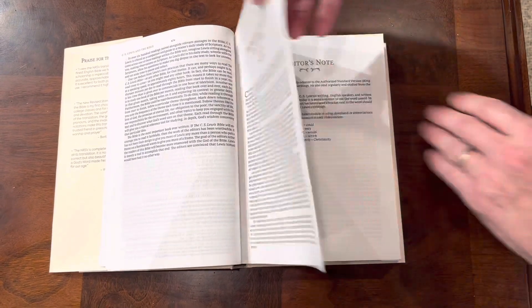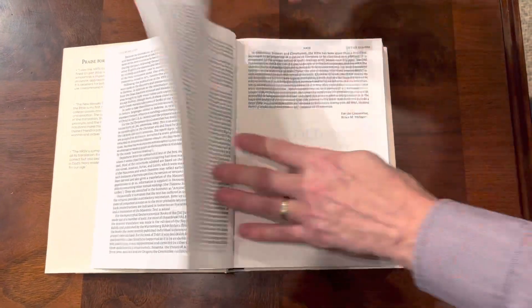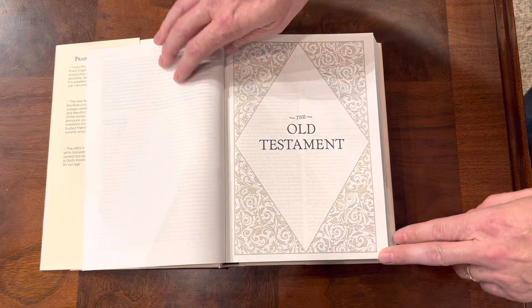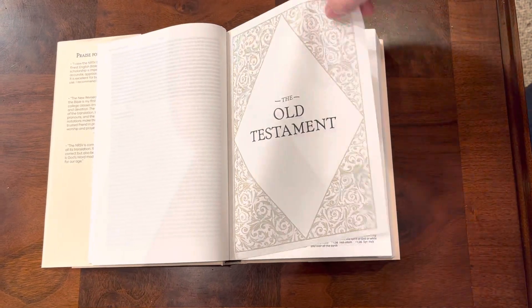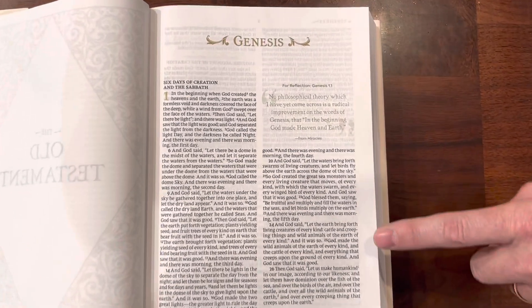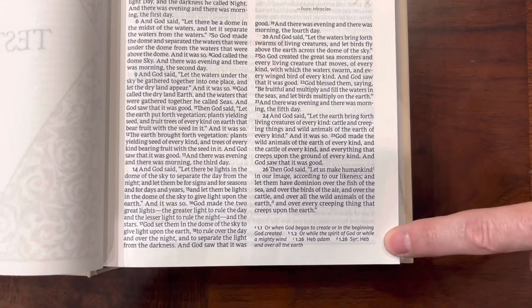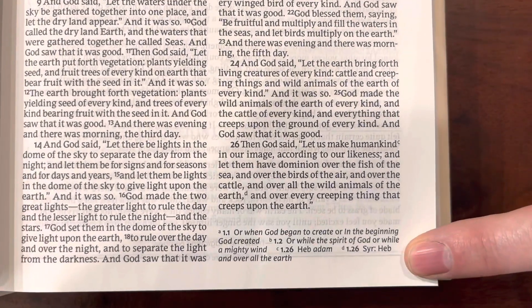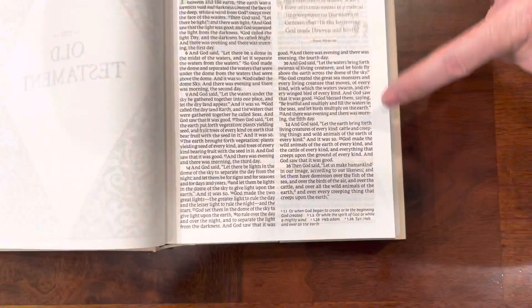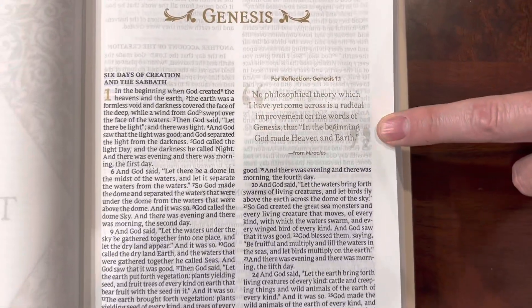As you move into the Bible setup itself, there are your reader notes on the NRSV. It has an Old Testament cover sheet and something similar for the New Testament. Then you move into your double column, ten point comfort print font for the NRSV, and you have your corner references and notes. And this is where you get into C.S. Lewis's reflections, different letters, and different poems — highlighted there in gold accent.